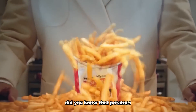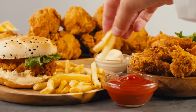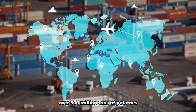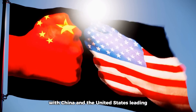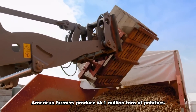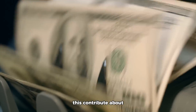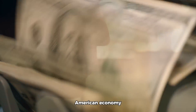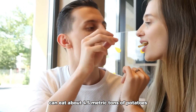Hello everyone! Did you know that potatoes are one of the most popular foods in the world? Every year, over 300 million tons of potatoes are consumed globally, with China and the United States leading in production. American farmers produce 44.1 million tons of potatoes each year. In 2023, this contributed about 101 billion dollars to the American economy. An average American can eat about 4.5 metric tons of potatoes over their lifetime.